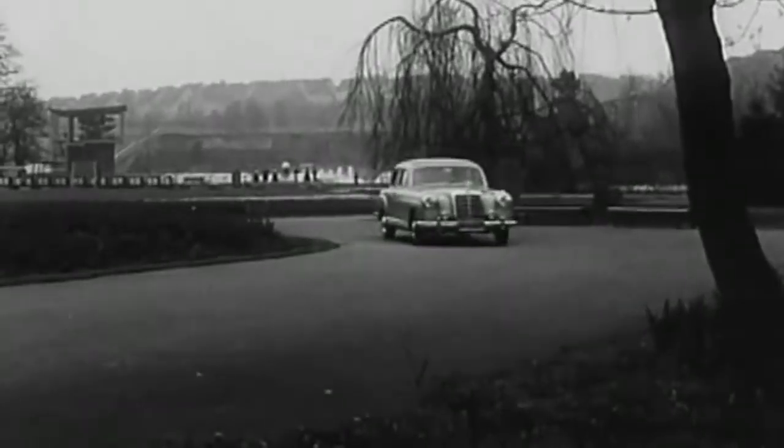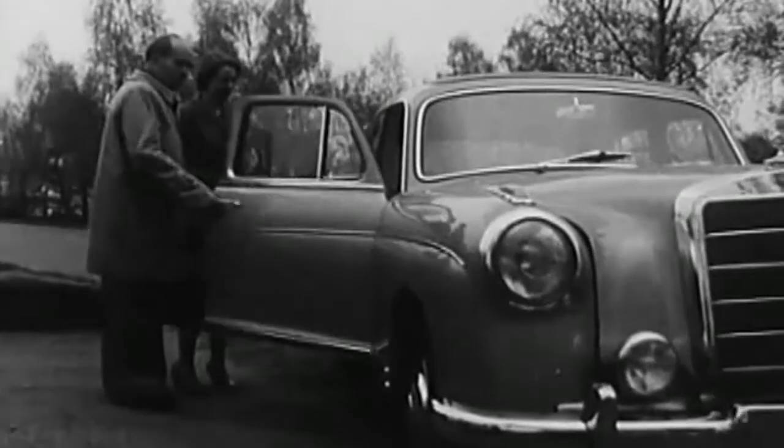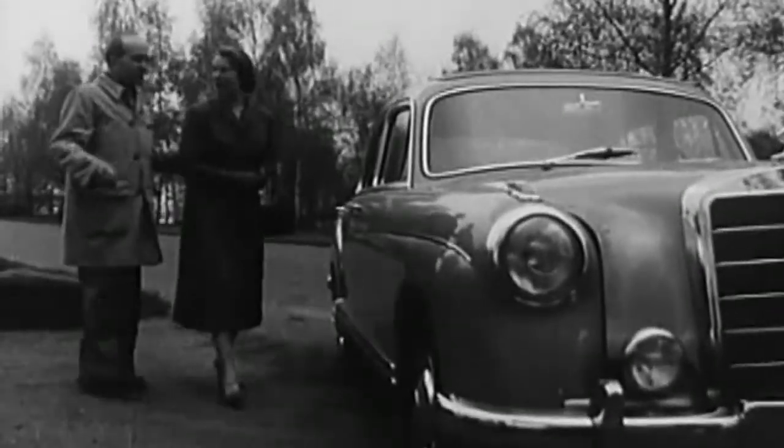Nevertheless, the name Ponton Mercedes is reserved for the original model generation.